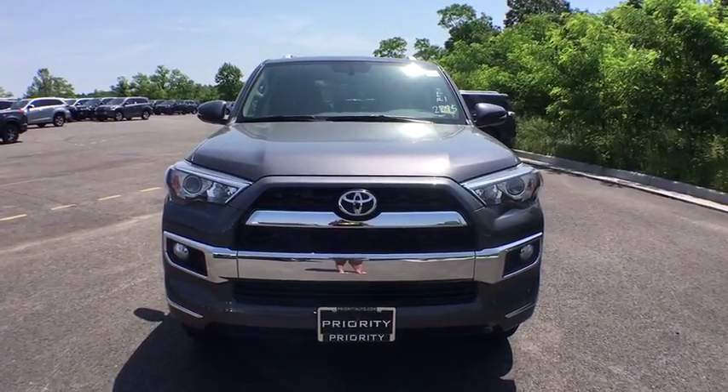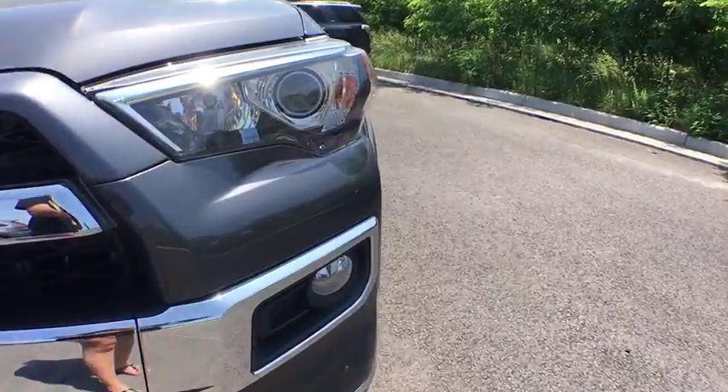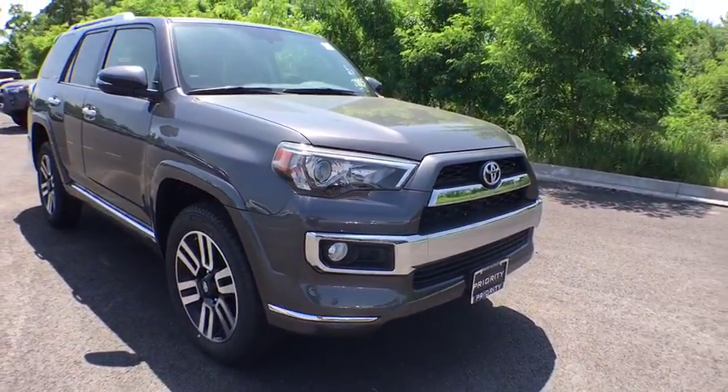2018 Toyota 4Runner. 4Runner durability is unbeatable. There are more 4Runners on the road today than any other midsize SUV. This vehicle has less than 100 miles.